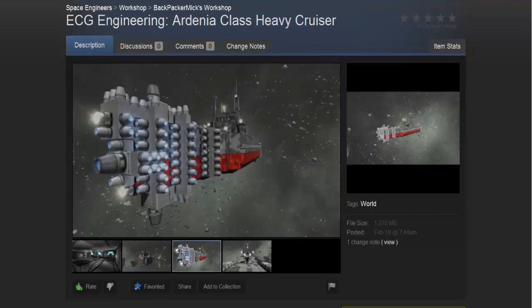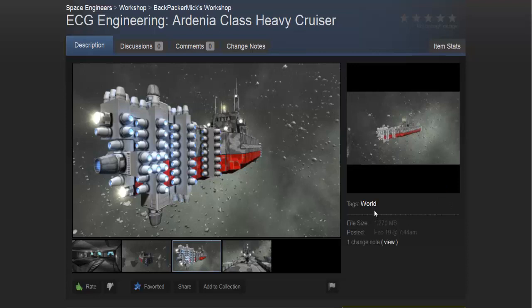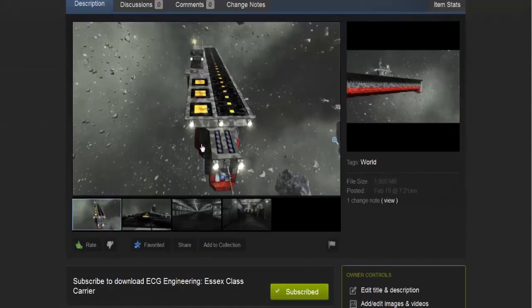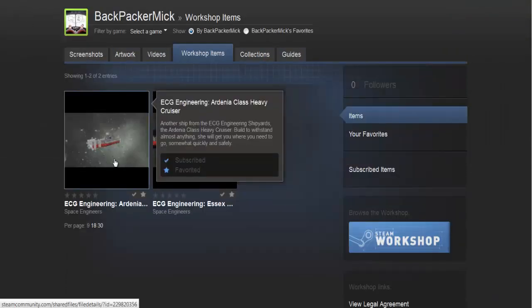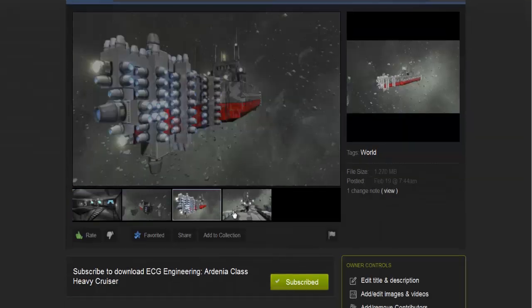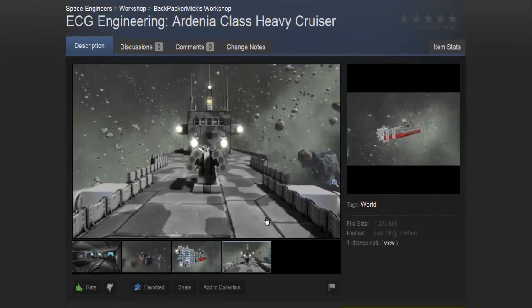What is up fellow Geeks? YouTube Maker from the East Coast Geeks with some cool news. We have decided to start uploading some of our projects on Space Engineers to the Steam Workshop. I've got two on here: I've got the Essex class, which is the light carrier, and I've got the Ardenya class, which is the heavy cruiser.